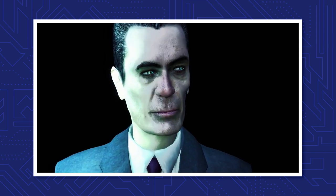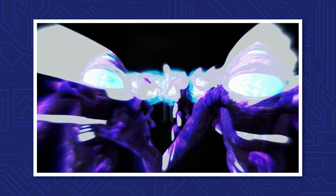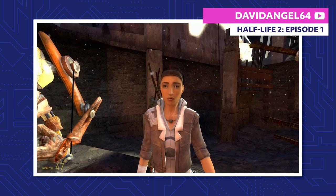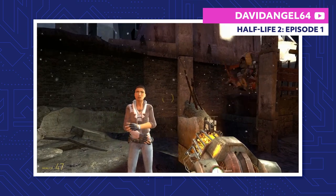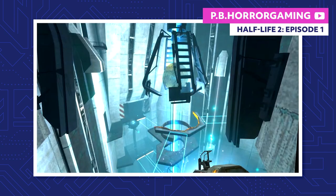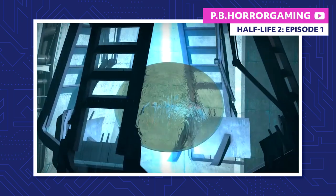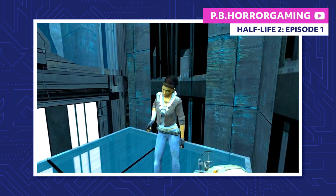When the G-Man shows up to presumably put Gordon back in stasis, more Vortigaunts appear to shield our hero from the mysterious figure. Suddenly, we see Dog pulling rubble off of Gordon. He awakens outside of the Citadel, and Alyx happily greets him. She lets Eli and Kleiner know that Gordon's alright, but they have some bad news — the dark reactor in the Citadel is about to blow, and when it does it'll take them out along with everyone in City 17. So Alyx and Gordon dive into the heart of the fortress and slow down the core's meltdown process, effectively buying themselves and everyone in City 17 enough time to evacuate.